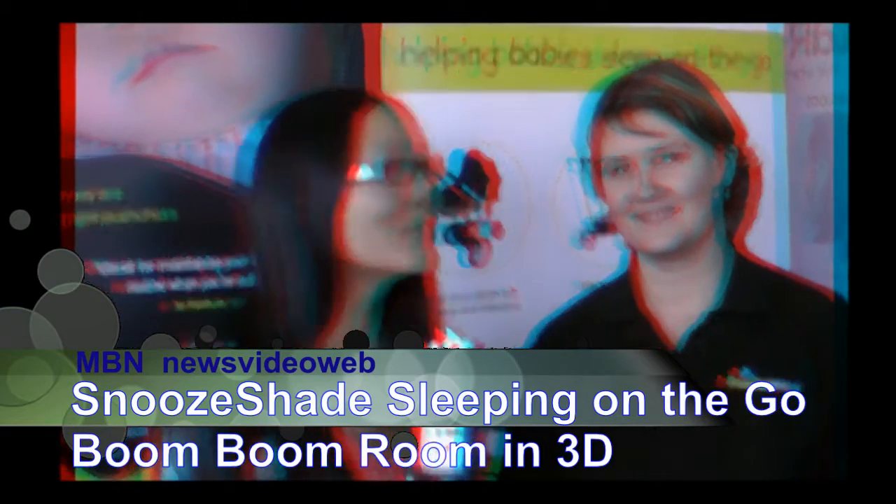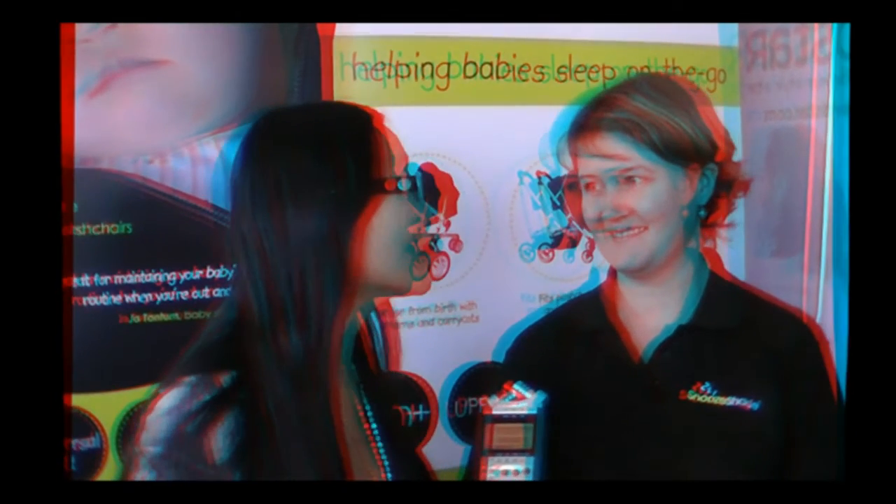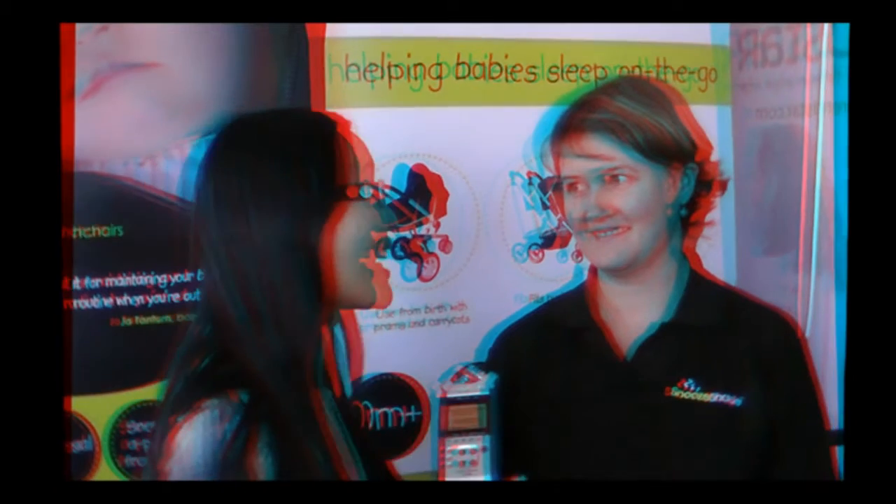Hello, this is Joyce Chow for MBN and News Video. We're here at the Boom Boom Room, and we're here with Cara Sayre. Part of it is they have all of these things for kids. Now, I have to tell you, this is pretty amazing. I haven't seen anything like this.